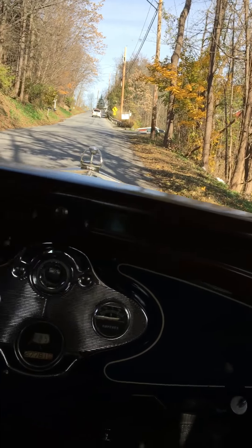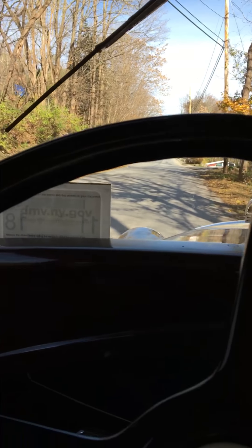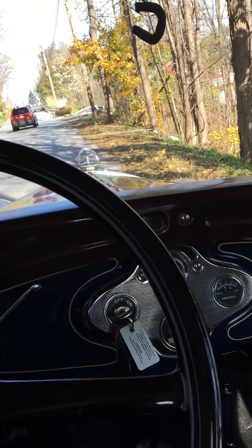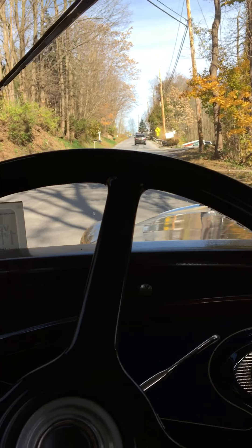Here we are at the bottom of Gretna Road. Nice steep hill. We're going to take off in first gear, shift to second and shift to third — probably up around a little bit past that 25 mile an hour sign.